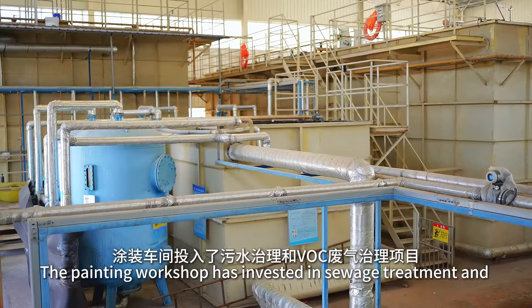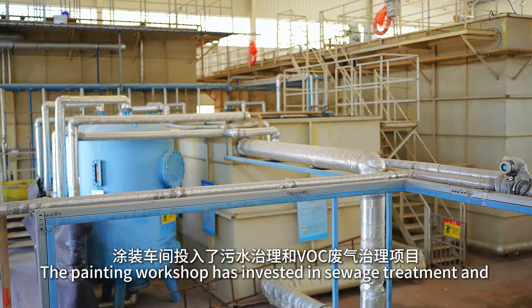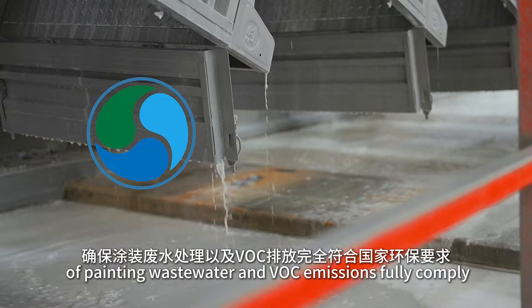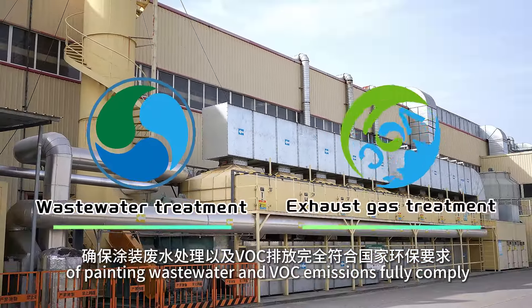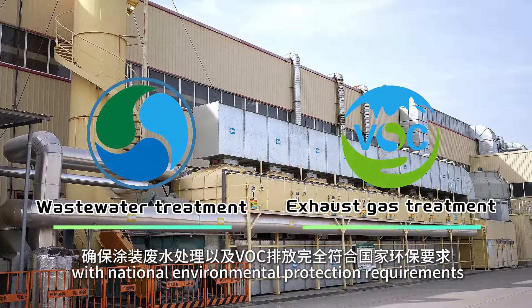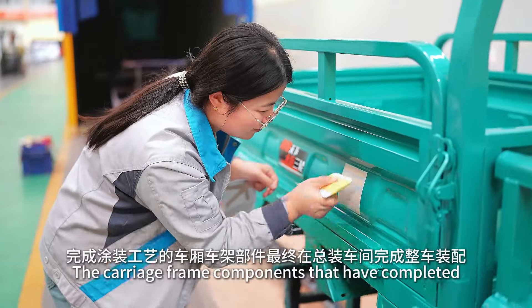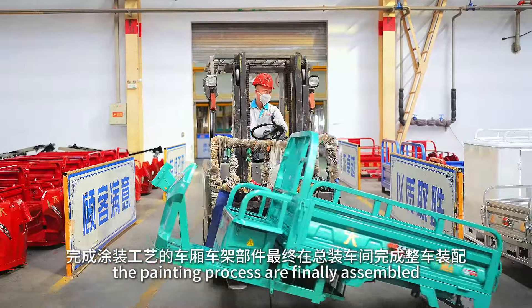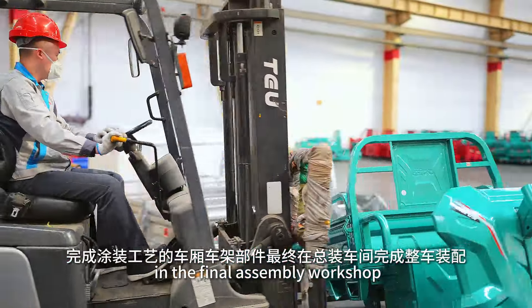The painting workshop has invested in sewage treatment and VOC exhaust gas treatment projects to ensure that the treatment of painting wastewater and VOC emissions fully comply with national environmental protection requirements. The carriage frame components that have completed the painting process are finally assembled in the final assembly workshop.